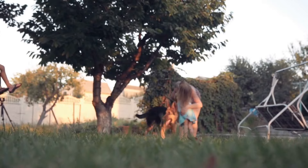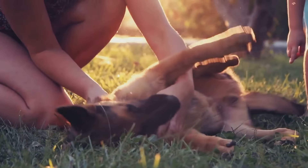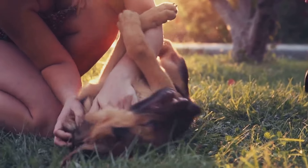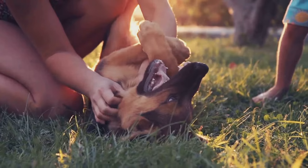And let's not forget socialization. Exposing your German Shepherd to different people, places, and other dogs from a young age will help them grow into well-rounded and confident adults.